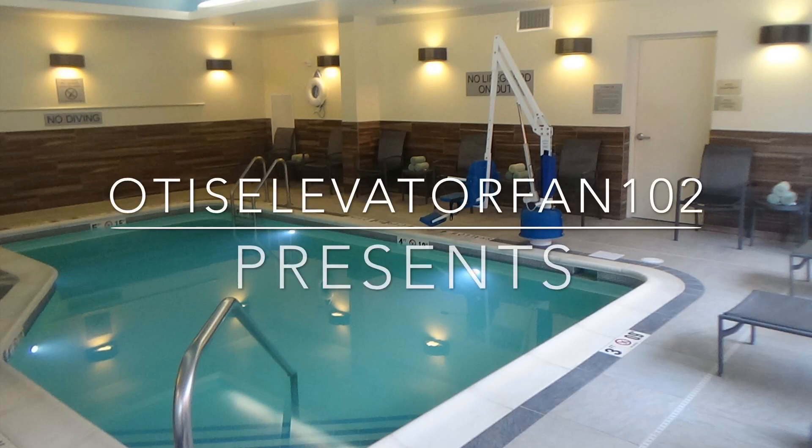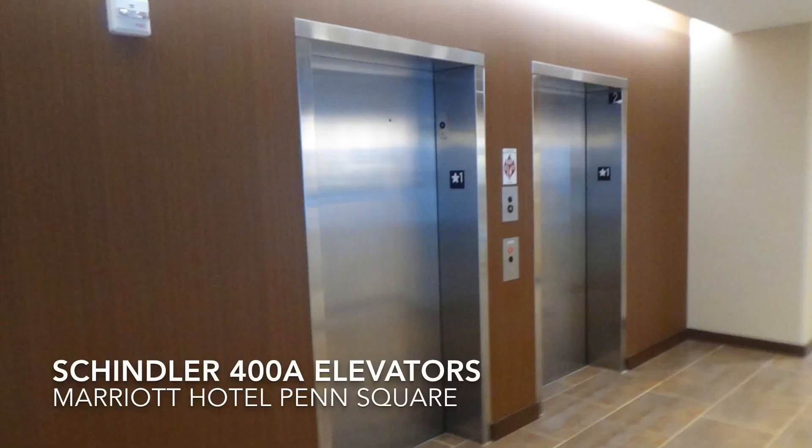Here are the fast main elevators at the Marriott Penn Square. These are Schindler 408, 19 stories — these are record-breaking, the fastest and tallest 408s. These are the main elevators at the Marriott Penn Square in Lancaster. White light! We start off by going down first, then go up. There's Schindler 408.